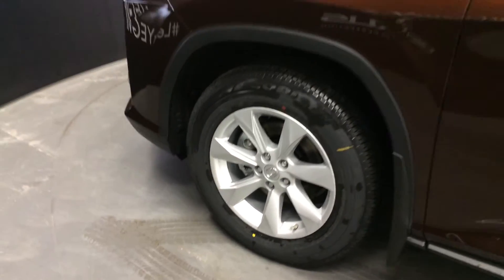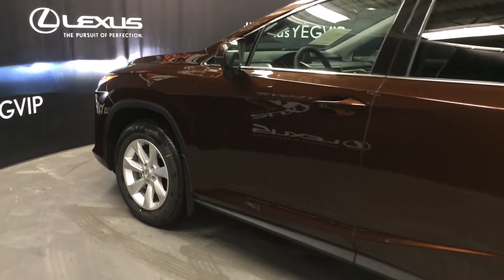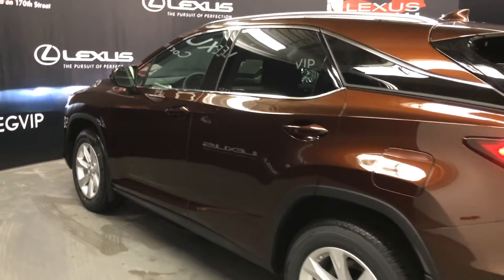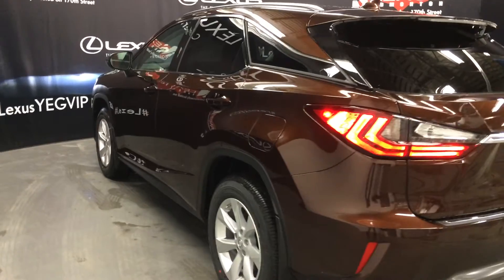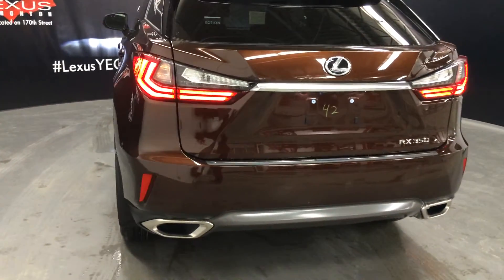18-inch wheels with wheel locks. Keyless entry with smart access and key lock prevention. Accented lighting on all the door handles. Tinted windows. Rear cross traffic alert system. LED taillights. Dual exhaust.